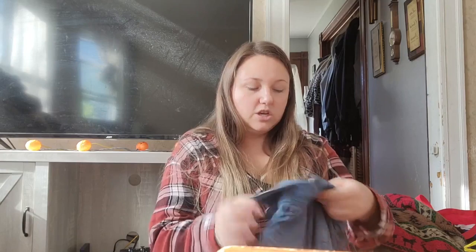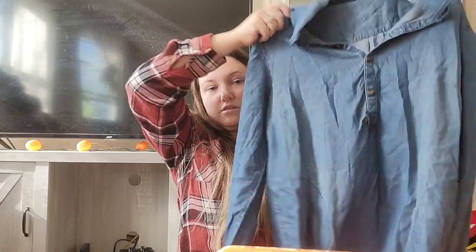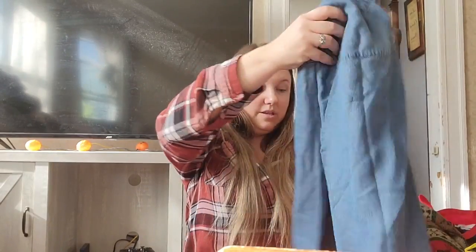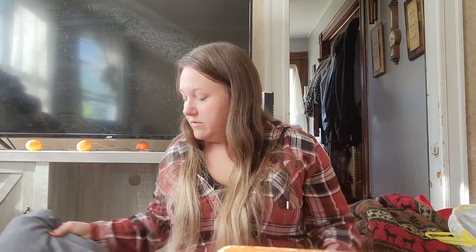This is J.Jill denim, a button-up shirt — actually it's not full button, it's like a Henley. Size medium women's. And these are Pendleton wool pants — very exciting. I haven't comped them yet but I'm sure they'll sell for a very decent price.